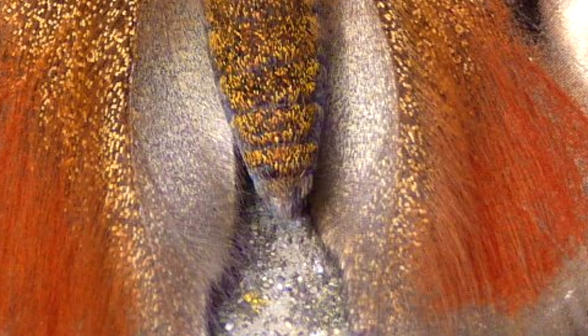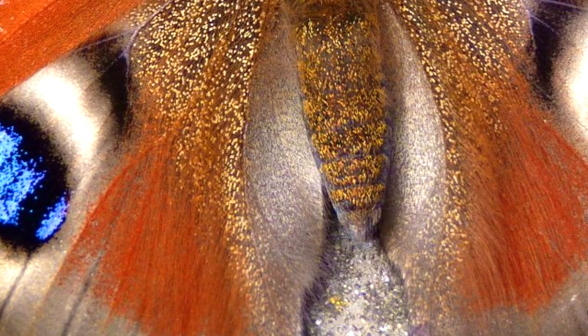Hi everyone. So the next round is the object round. We're going to have pictures, zoomed in really closely, of everyday objects, and we're going to zoom out and you've got to guess what the object is. So here is number one. Get ready for number two. And here's number three. And here's your final object, number five.